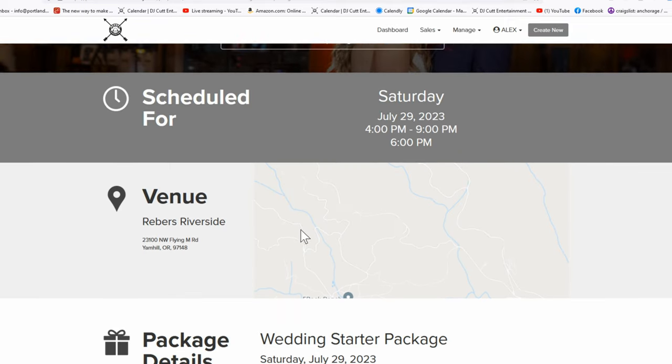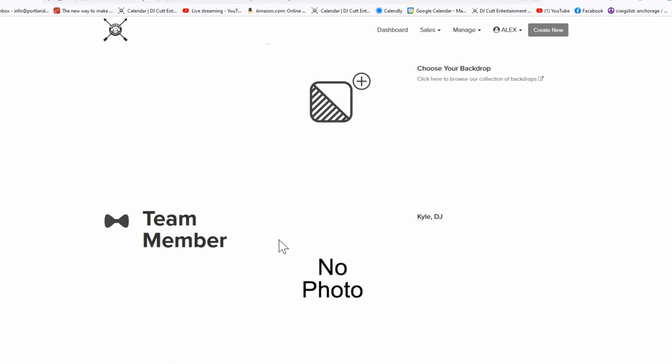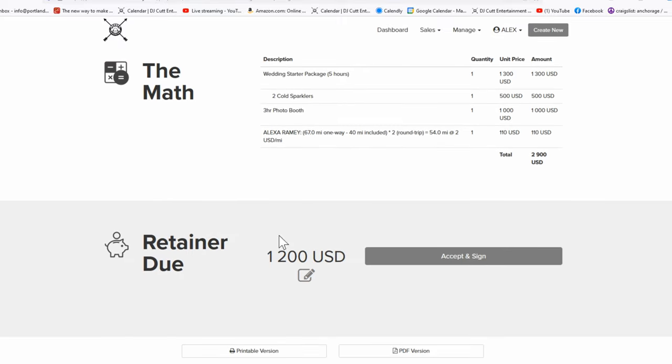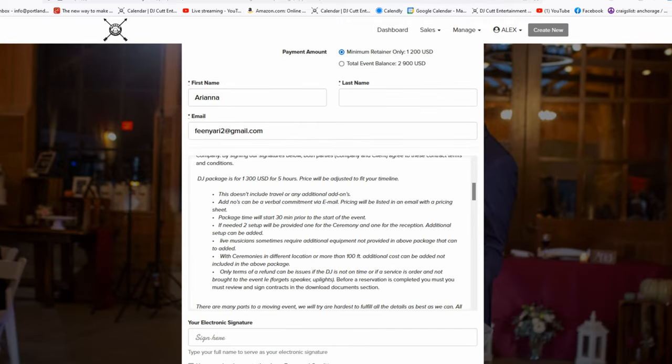The very first question is: what does it take to book my date? After having a consultation meeting, we'll send over a contract. To secure the DJ for your event, you will need to make a retainer payment of about 40% and sign a contract. We accept all forms of payment — Venmo, PayPal, debit, and credit cards. With debit and credit, there is a 3% transaction fee.